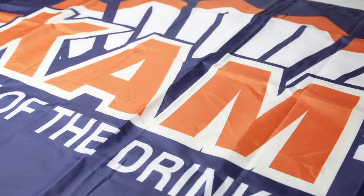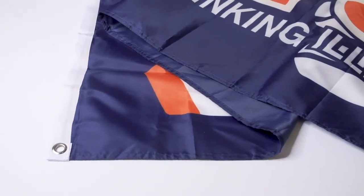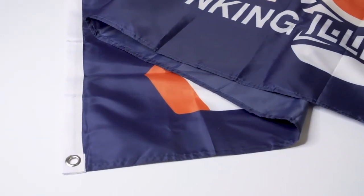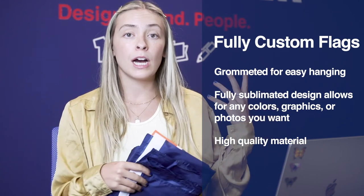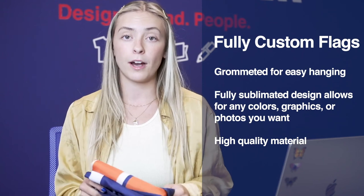The last product that I'm going to talk about are flags. These are really awesome to hang up in your bedroom or on a balcony. Something really awesome about these is that they're 100% customizable — you guys can put whatever design you want, use any colors. Absolutely customizable to you.